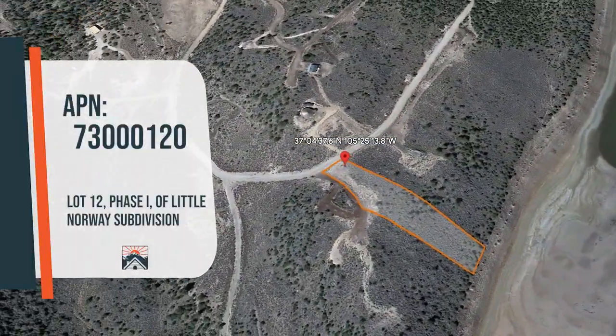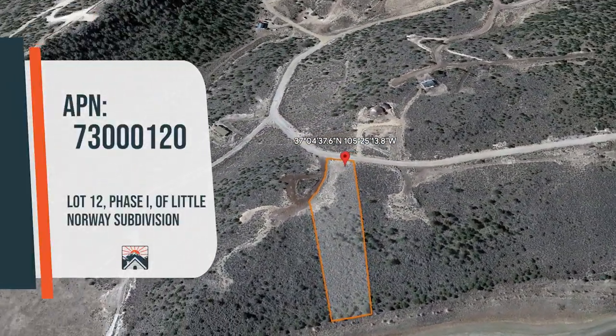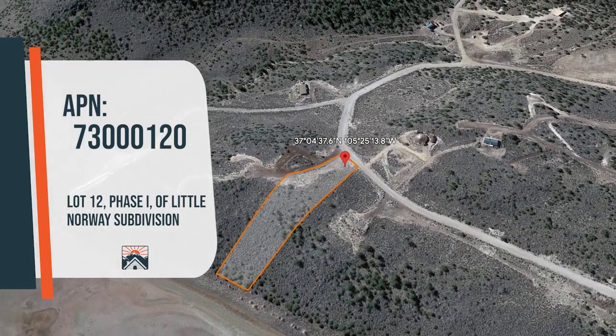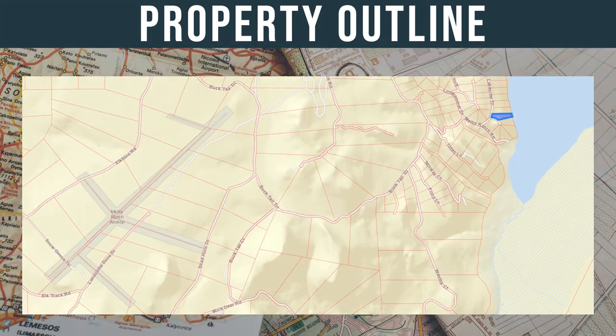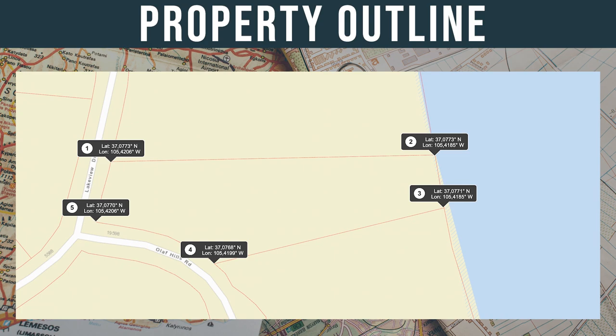First, we will show you the property outline through this Google Earth video. Located in the Little Norway subdivision of Costilla County, the calculated parcel square footage is 89,833 square feet.